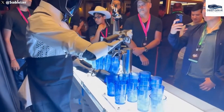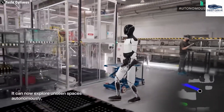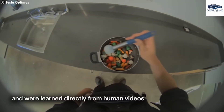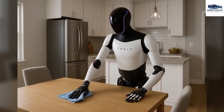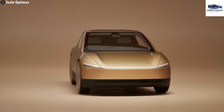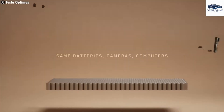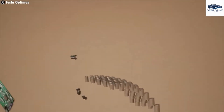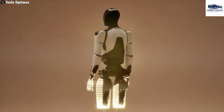Optimus operates on advanced artificial intelligence technologies, utilizing neural networks and simulation to glean insights from first-person video sources, thereby improving its operational capabilities. This learning mechanism empowers the robot to focus intelligently on specific tasks. The robot is equipped with an innovative 4680 battery, which provides sufficient power for operation ranging from 8 to 10 hours, reducing its weight and enhancing overall performance compared to earlier robotic models.